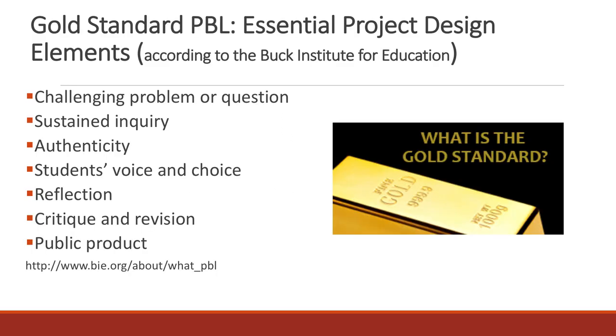What are the criteria for successful project-based language learning? The Buck Institute for Education has created a comprehensive research-based model for PBL — a gold standard with essential project design elements. Our project is designed with all these elements and meets the gold standard.